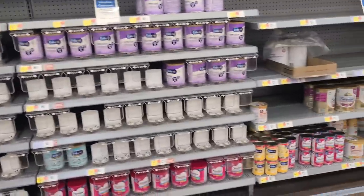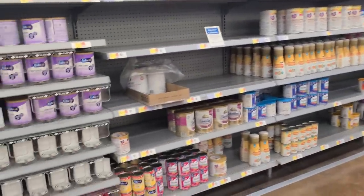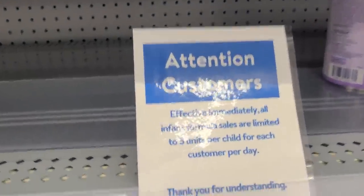Then we hit the baby formula — still pretty much empty. There are some products on the shelf now, but compared to what it used to be, it's not much. You have to come up and read the sign.